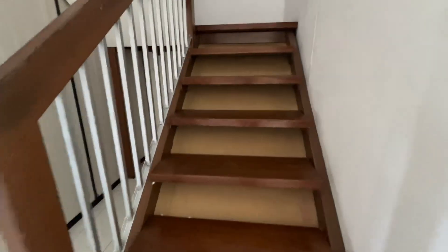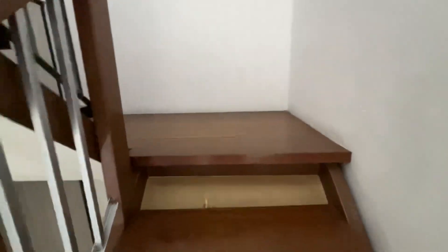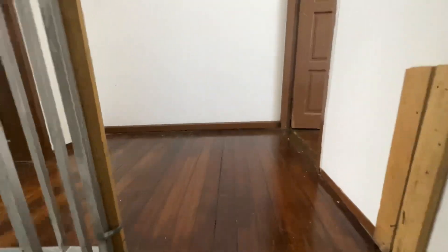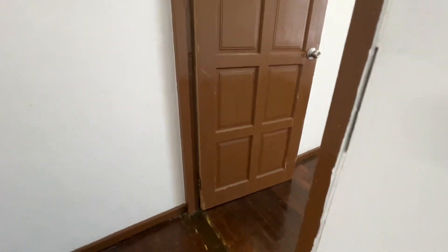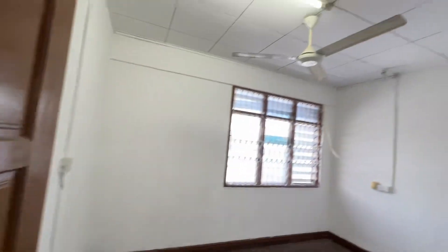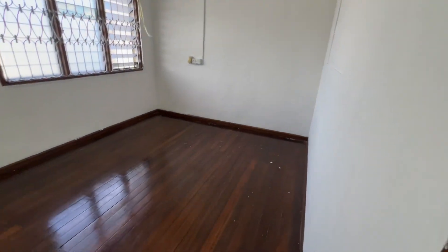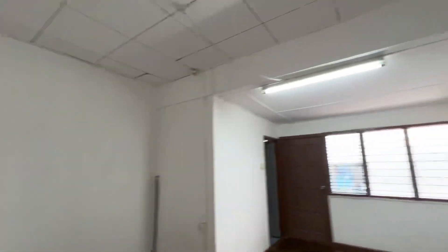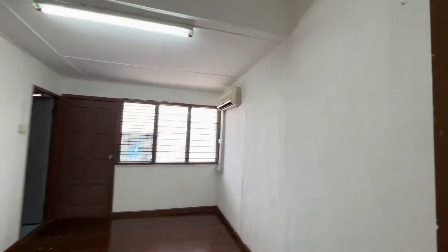Take video of the upstairs. This is the second bedroom. This is the master bedroom. There's a bathroom in the master bedroom. Got aircon as well.